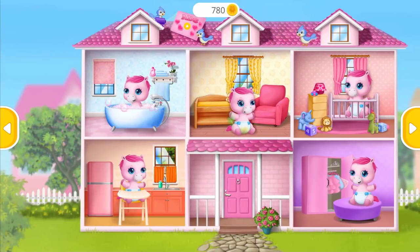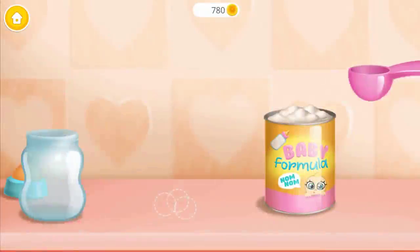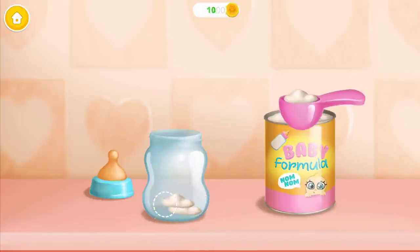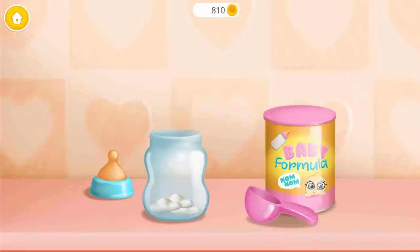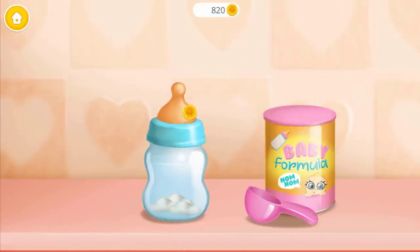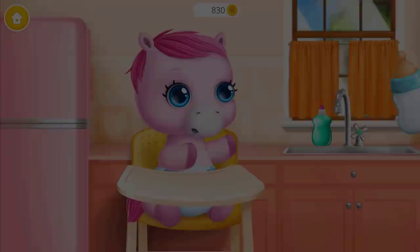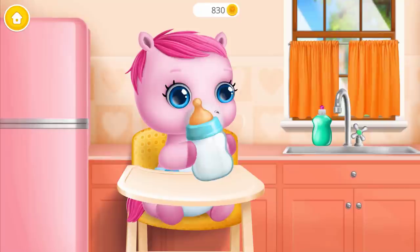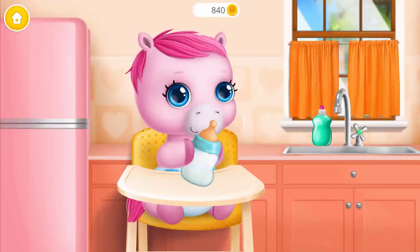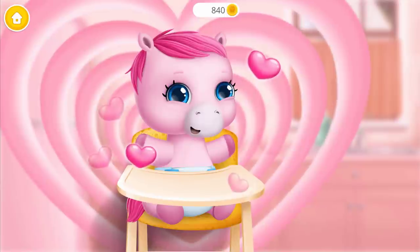Take care of a baby pony. Baby is hungry. It's feeding time. Let's make baby formula. Add warm water. Close the bottle. Shake it well. Now give it to her. Good job! Baby is fed and happy.